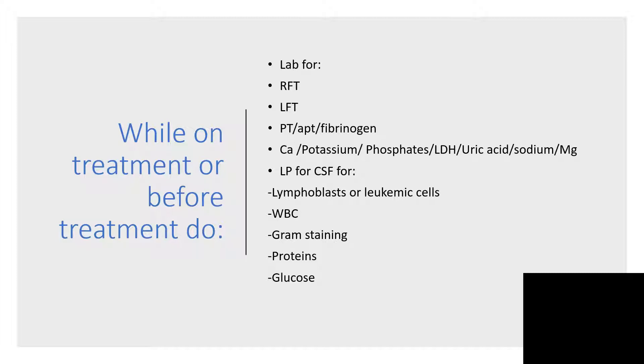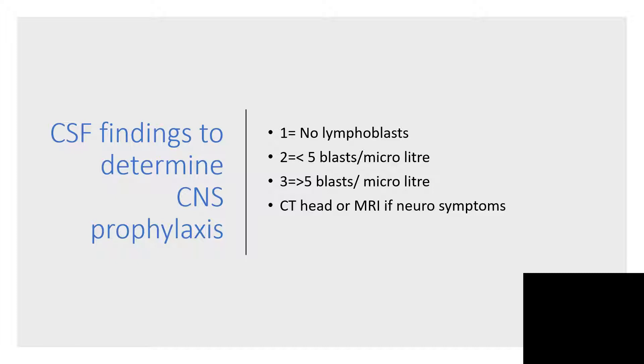Then, lumbar puncture for CSF to assess lymphoblasts or leukemic cells — you may be dealing with leukemic meningitis — or white blood cell counts, gram staining, proteins, and glucose from the CSF. CSF findings that will determine CNS prophylaxis are: one, no lymphoblasts; two, less than 5 blasts per microliter; three, greater than 5 blasts per microliter. CT, EEG, or MRI if neurological symptoms.